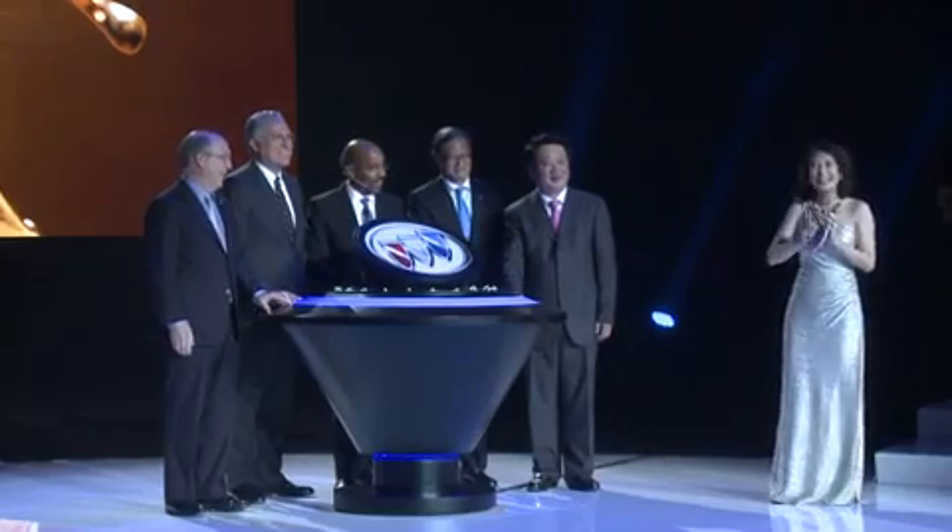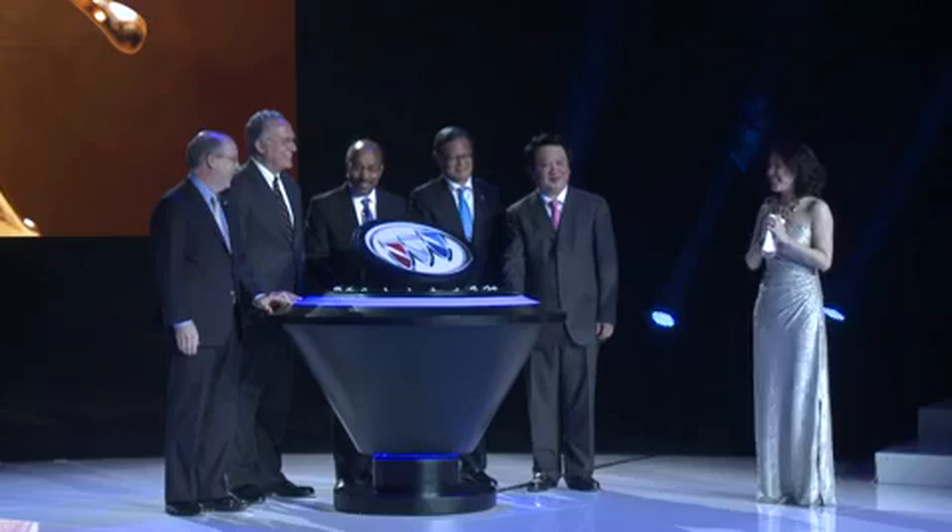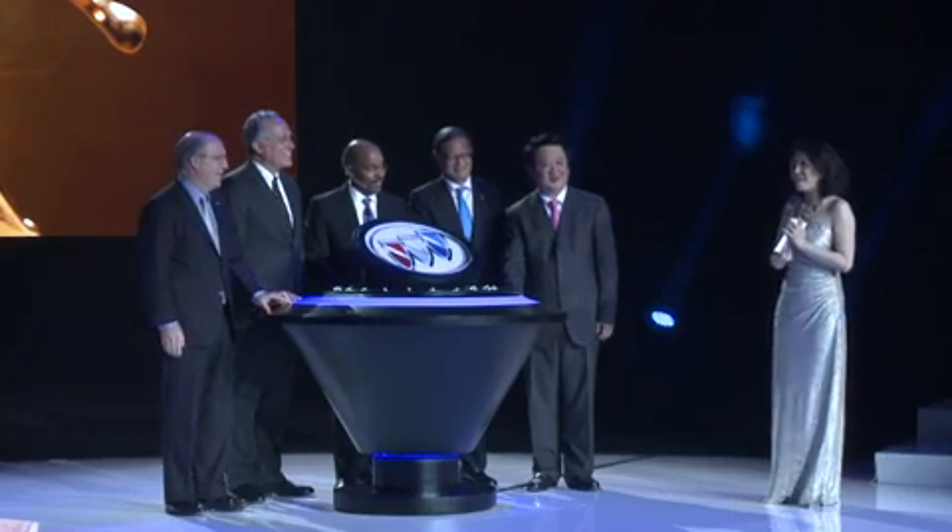Now ladies and gentlemen, it's time to discover the fascination of the all-new Riviera concept car.